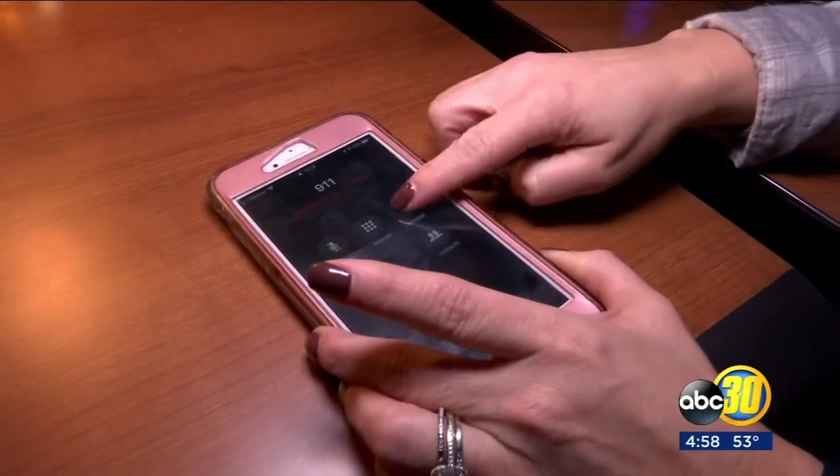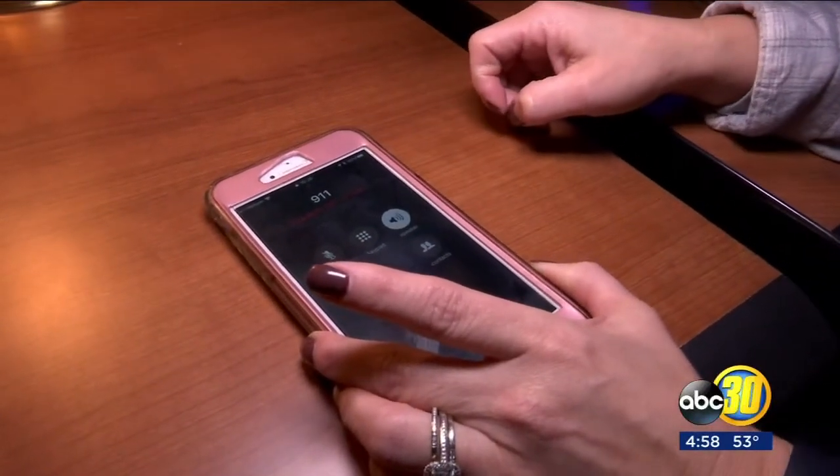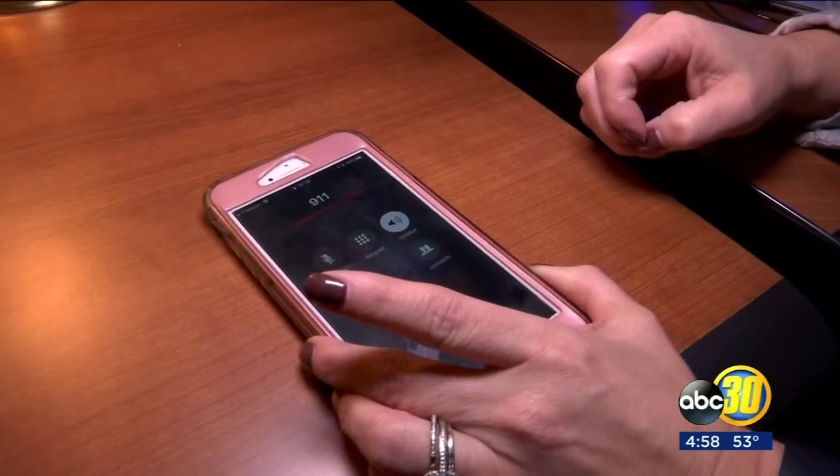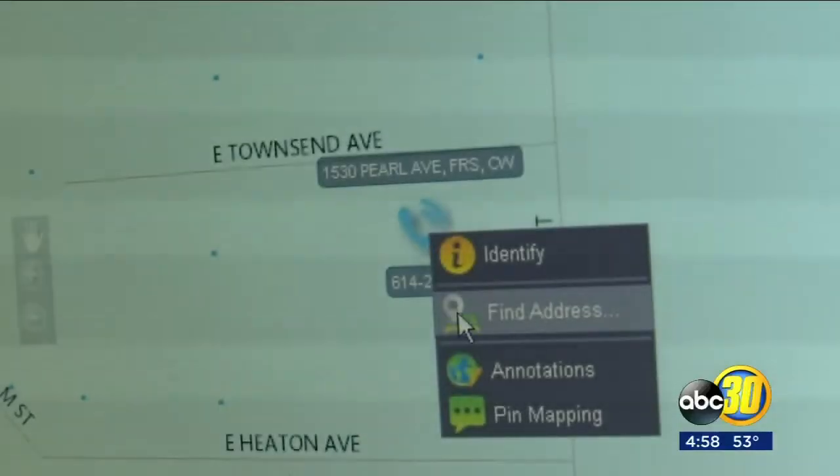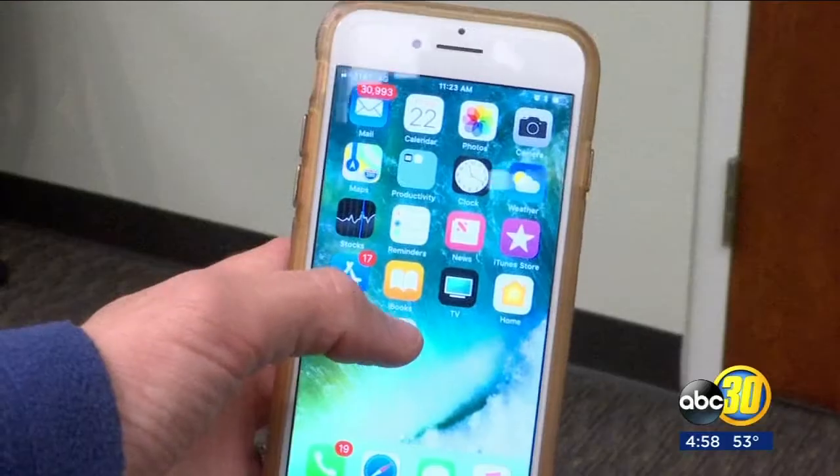According to Apple, after using the SOS emergency feature, your emergency contacts will be alerted that you called for help. It will text your location and send updates to your emergency contacts when your location changes.